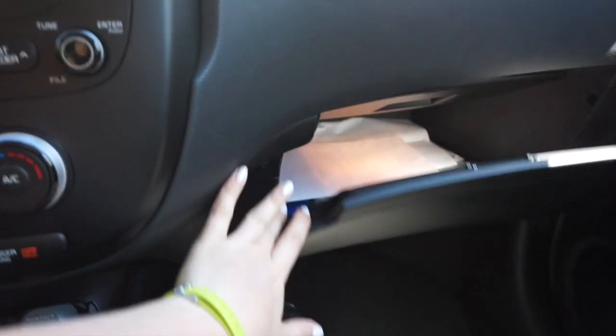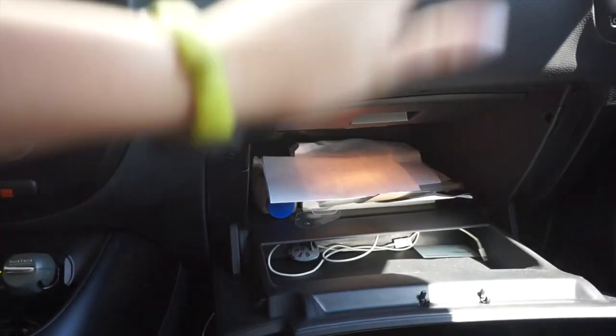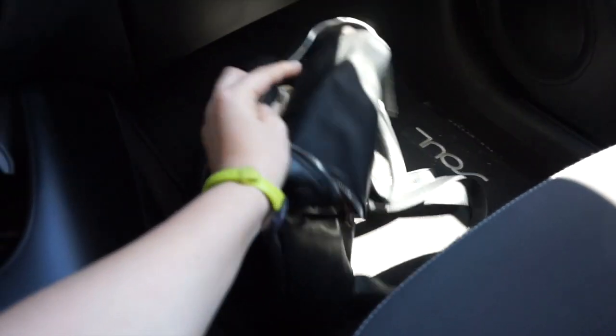In here I keep all of my car registry stuff and all the books and all that good stuff. I have Tums because my stomach always hurts, and extra cords for people that come in my car. Down here I just keep my purse.